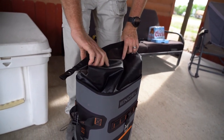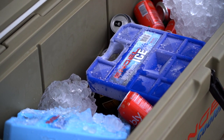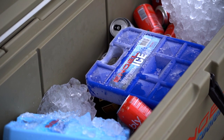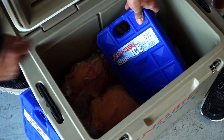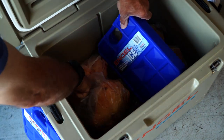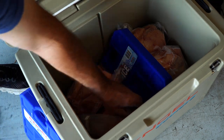We use them whether we're trying to cool down water, cool down leftovers, move meals across the nation from one camp to another, or haul meat back from our hunting camp. I've even seen guys use them in live wells to keep fish alive. There are just a lot of different reasons you can use them.